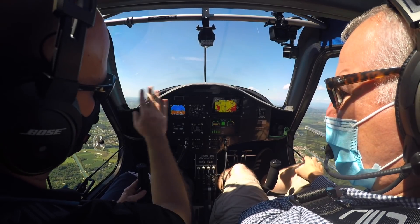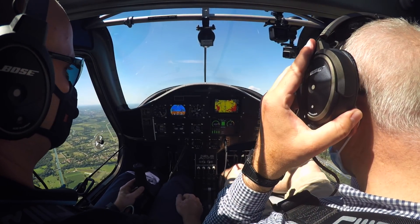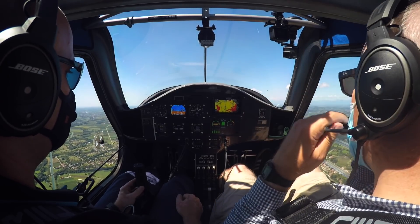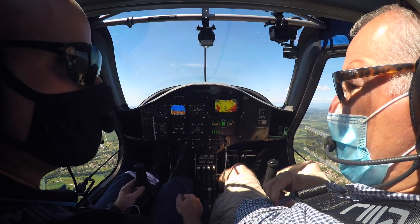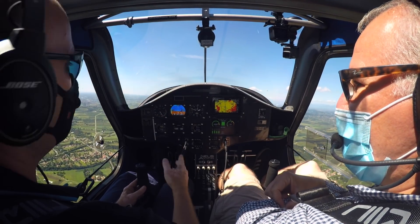The beauty of the electric motor is how quiet it is. The only noise is just the noise from the propeller. You still need a headset? Yeah, just for the climb and full power.